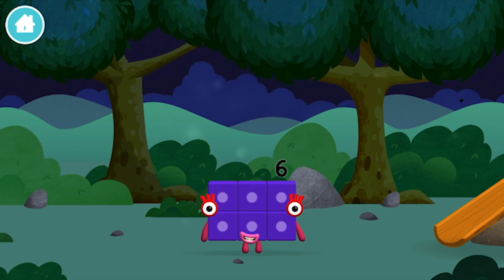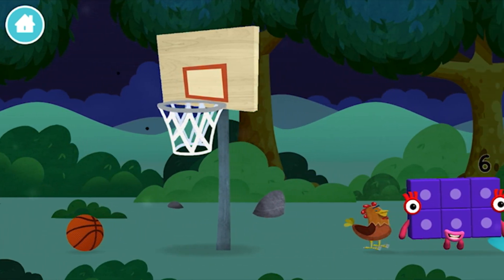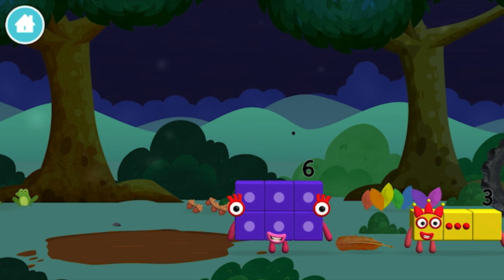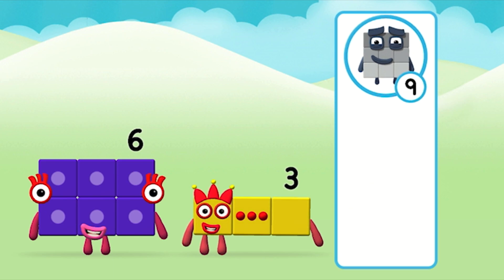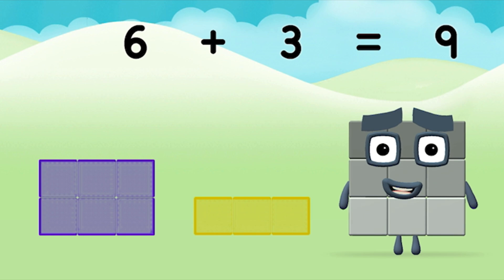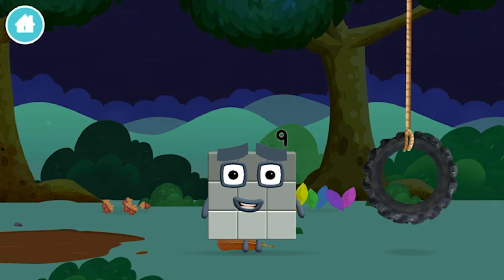You've found a number block! You've found one! What number block can you make by adding these two together? Well done! You were right! Now add the number blocks together! 6 plus 3 equals 9! Well done! You made number block 9! You made a new number block!